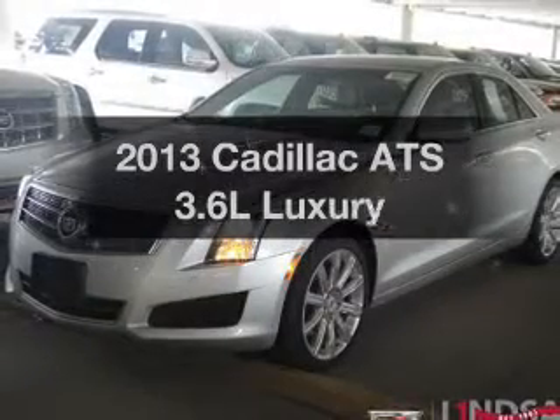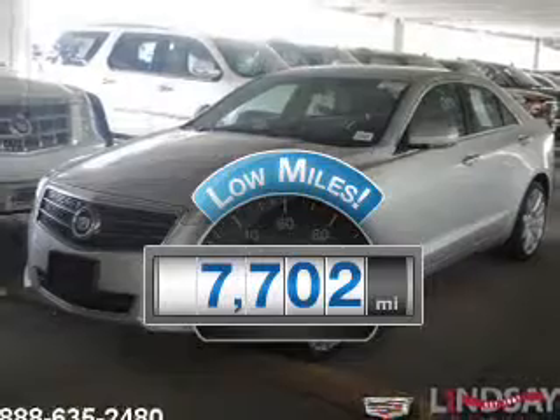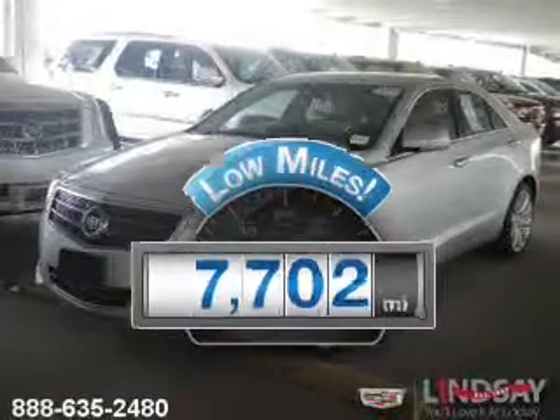Everything you need under one roof with this great vehicle. Low mileage is an important factor in your purchase, and this vehicle delivers a low odometer reading.